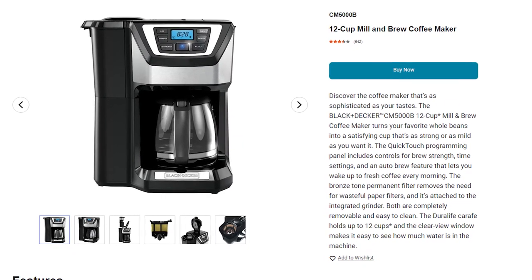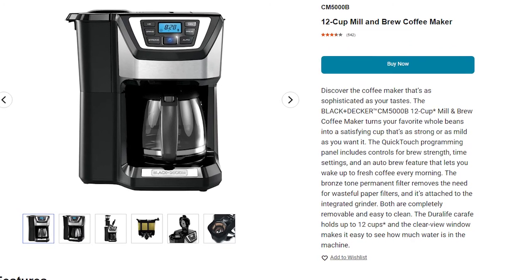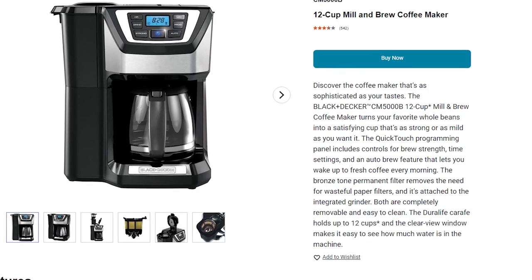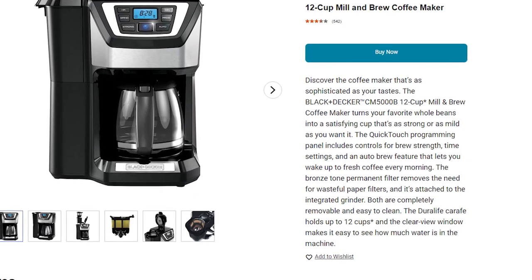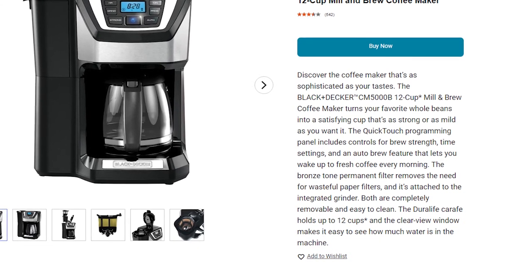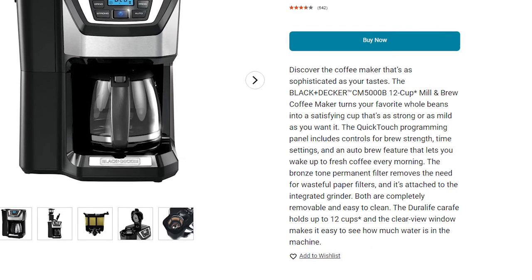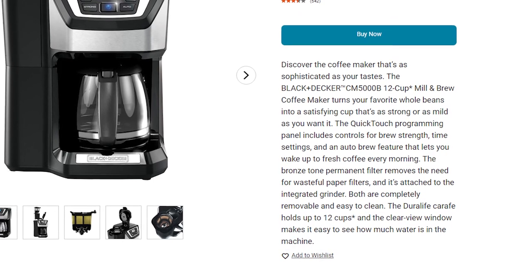It even offers an auto-brew feature so you can always wake up to a freshly brewed coffee every single day. The Bronze Stone Permanent Filter, which is attached to its integrated grinder, means you don't have to waste money on buying paper filters anymore — simply remove it and toss it in the dishwasher after use. With the Duralife Carafe, you get a clear view of how your coffee is brewing, which is really cool.